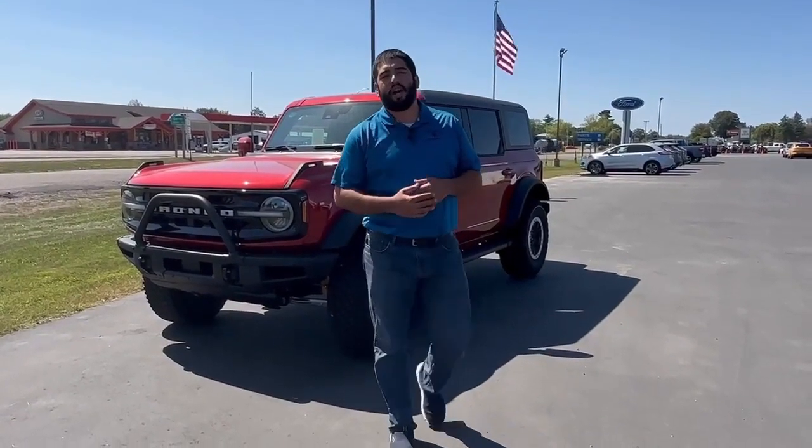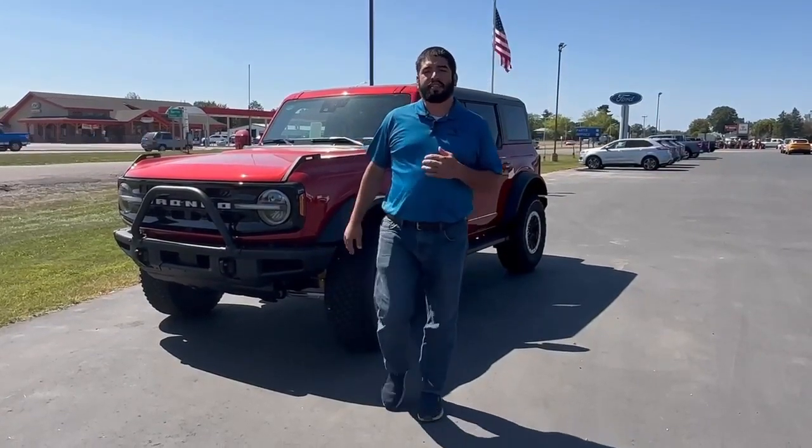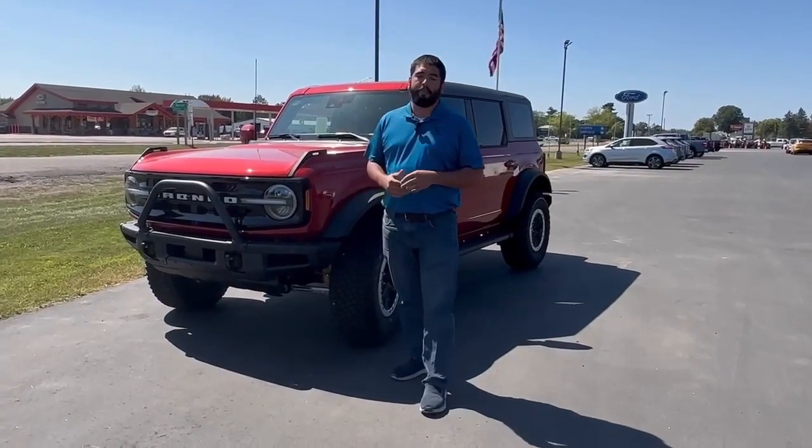Hello folks, this is Talon down at Swan Graver. Today I'm showing you the 2023 Ford Bronco. This does come in the Outer Banks trim level. It also is going to come with a 2.3 liter four cylinder engine in it. This one does come in the hot pepper red.